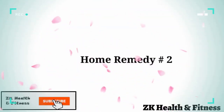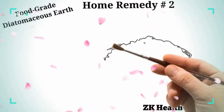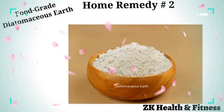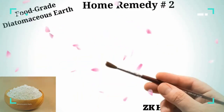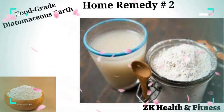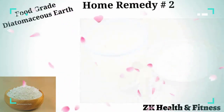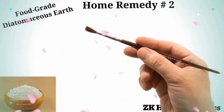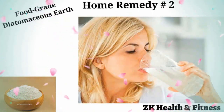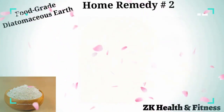Home Remedy 2: Food Grade Diatomaceous Earth. Diatomaceous Earth is a natural way to get rid of worms infesting your body. Adults may start from one teaspoon a day and increase their intake over time, eventually taking one to two tablespoons every day in a glass of water. Drink another glass of water after you have consumed the Diatomaceous Earth solution. It usually takes around one week to kill the parasites, but consume it for another week to ensure complete removal of intestinal parasites.